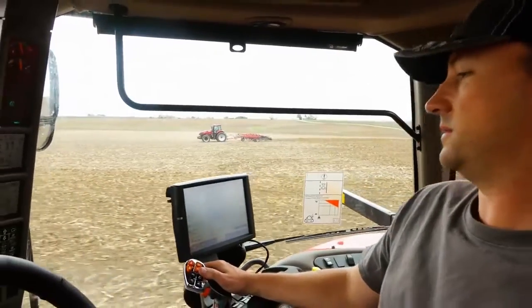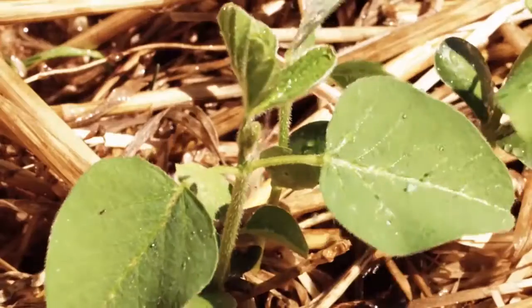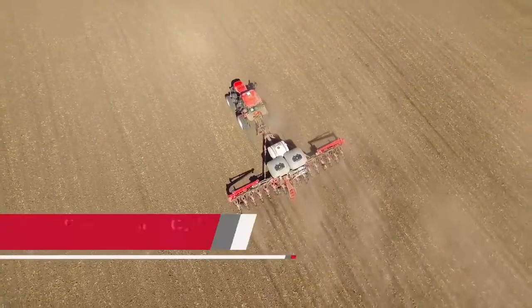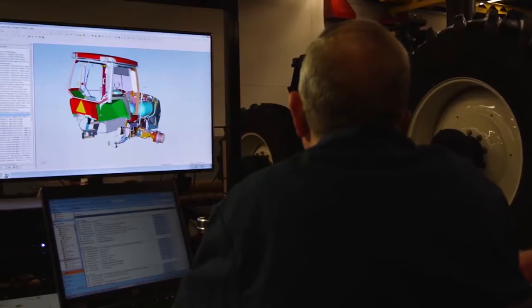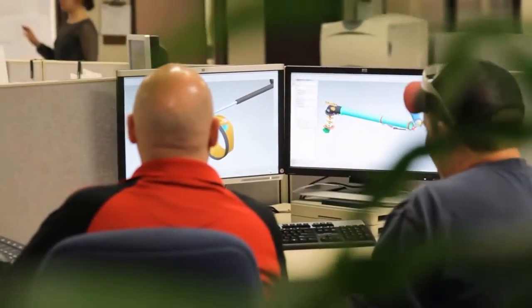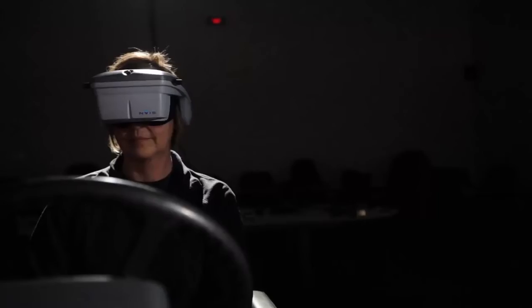Greater productivity only comes from putting your land, seed, fertilizer, chemicals, equipment, and manpower to optimal use. At Case IH we call it high efficiency farming. To help you achieve this, we constantly rethink every aspect of our equipment solutions, integrating the right innovations to boost your productivity and profitability.